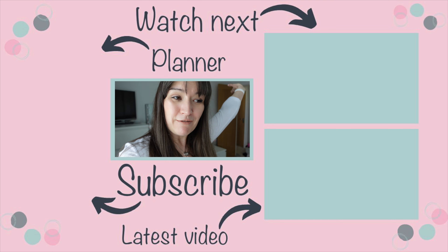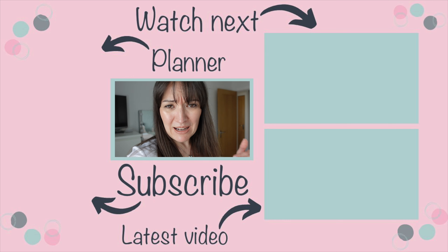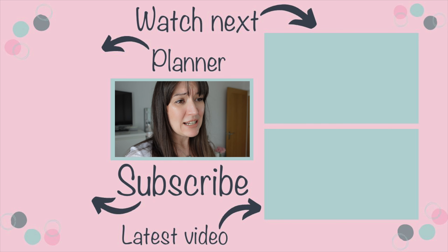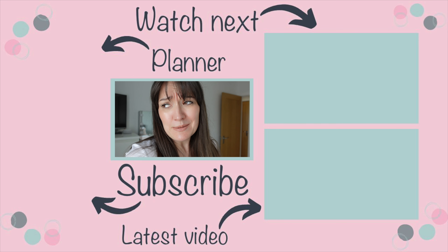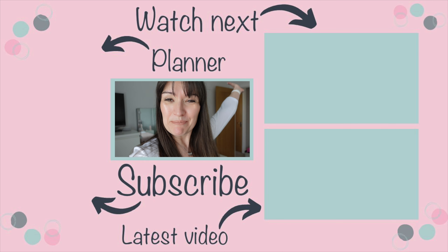Thank you so much for coming round my very realistic, don't-look-too-close-at-the-dust kind of house tour. I hope you've enjoyed it. Don't forget to like and subscribe and do the YouTube-y things — click on a video on screen now and I'll see you over there. Bye!